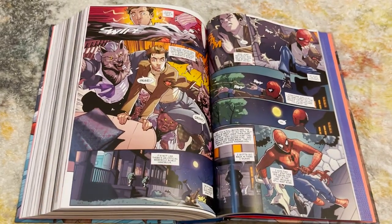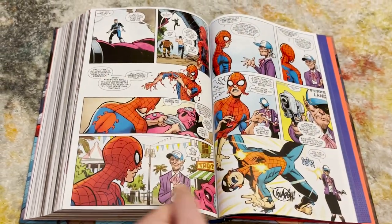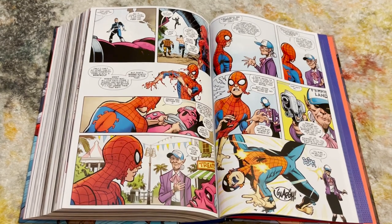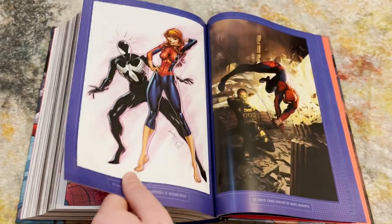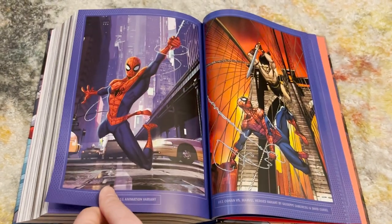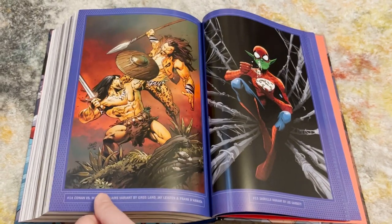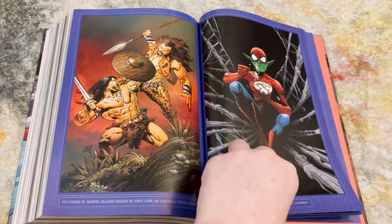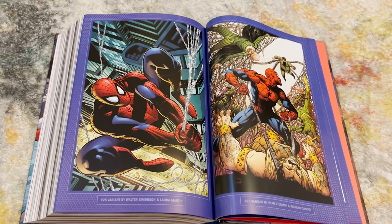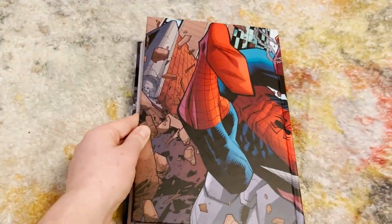Let me know if this is one you've read and whether you enjoyed it. I've also heard people don't like this run that much — possibly because something in the second half undoes a lot of the hard work in the first half or messes up Spider-Man lore. But the first half is really really good. Thank you guys so much for watching; don't forget to like, comment, and subscribe, and have a great rest of your day.